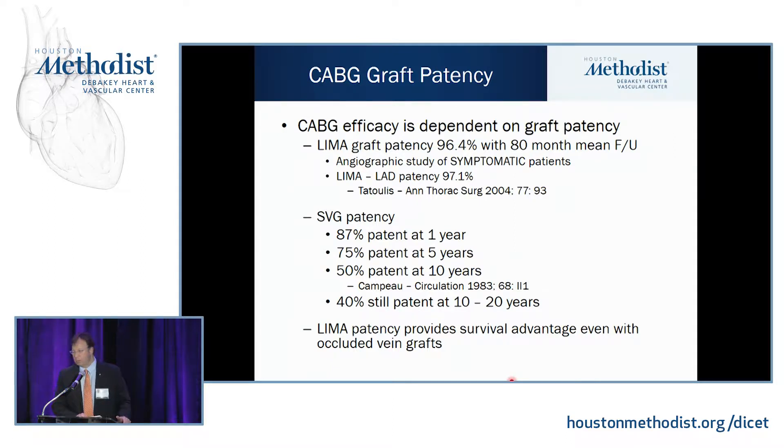The efficacy of bypass surgery is really dependent on the patency of the conduits — you get the biggest bang for your buck if you can make these conduits last as long as possible. LEMA graft patency is over 95% long term. One study by Tuttulis showed that in symptomatic patients at highest risk for graft occlusion, the LEMA to LAD was patent in 97% at 15 to 20 years.